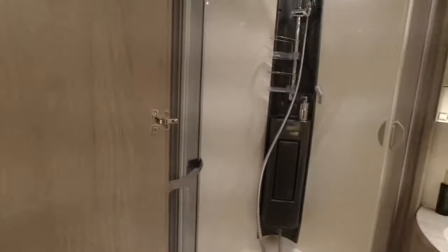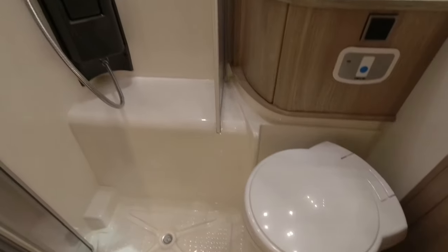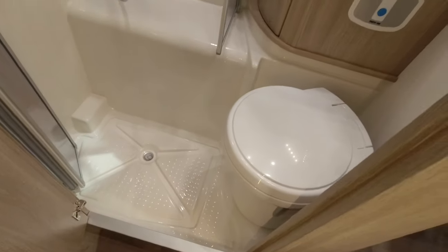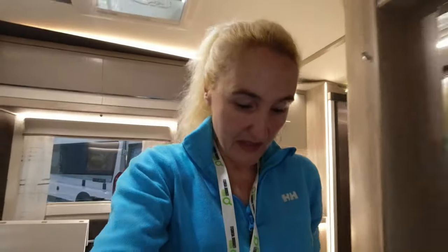Now, I did say there was one compromise, and that's here in the washroom. Opening this up, in here we have a combined shower and toilet. We've got the Thetford toilet, the sink with the mirrored cabinet, and there is storage in that cabinet - it's really nicely illuminated. The compromise is that it is an all-in-one shower and washroom, but it's a good size - not bad at all.